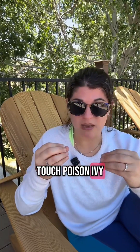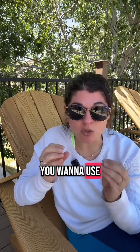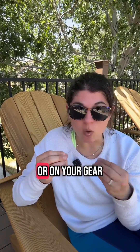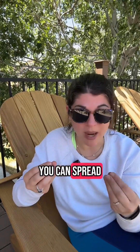If you do touch poison ivy, poison oak, or poison sumac, step one: wash it off. You want to use cool water and you can use a dish soap like Dawn. As long as the resin is on your skin or on your gear, if you touch other parts of your body, you can spread it.